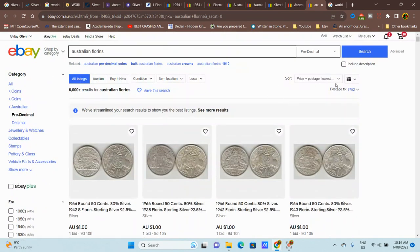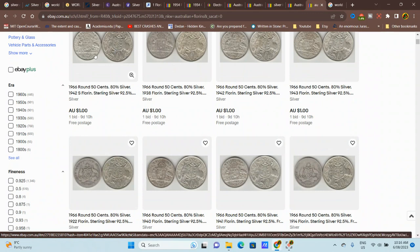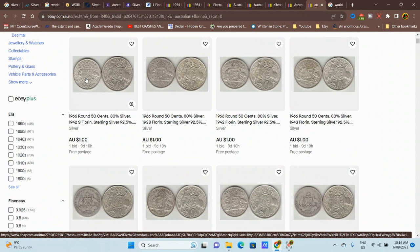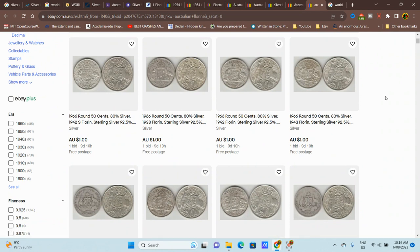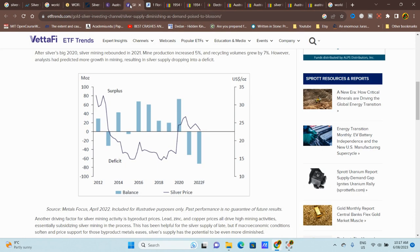Looking at florins sorted by lowest price, a lot are starting at one dollar. Some lots with 15 plus 12 dollars worth should go for at minimum $27. But the market for silver coins is actually struggling at the moment, so I'm not sure they'll sell well. The best approach: check eBay for the lowest value or bulk lots to get the cheapest price. This isn't an investment video — it's just the way I like to do things.